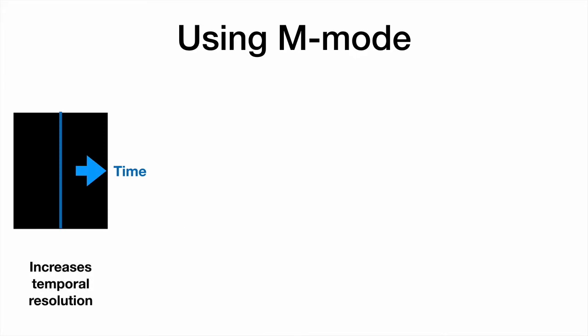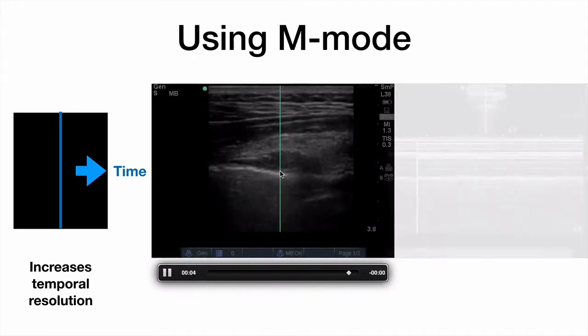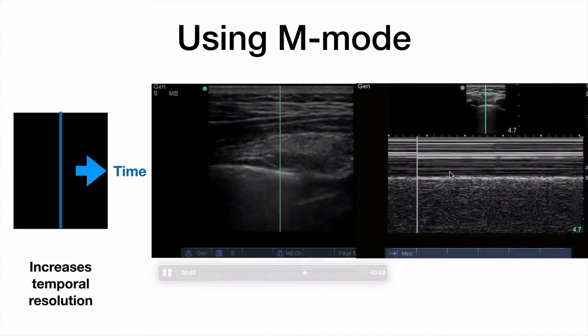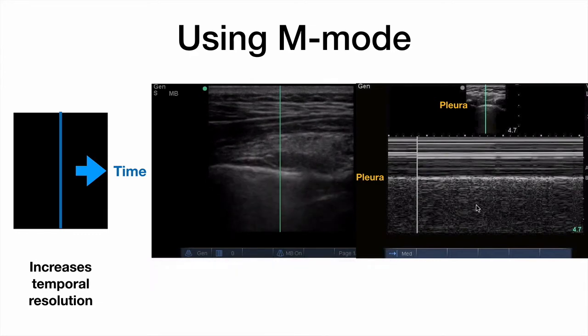M-mode is another technique to help assess for pleural sliding. It's basically a plot of one line on the 2D image over time expressed on the x-axis, which dramatically increases temporal resolution. Here's the pleural interface and the M-mode line. Everything above the pleural interface — the soft tissue — is static, so you see horizontal lines. Everything below this pleural interface is actually moving, which creates a granular, almost sandy appearance below it.